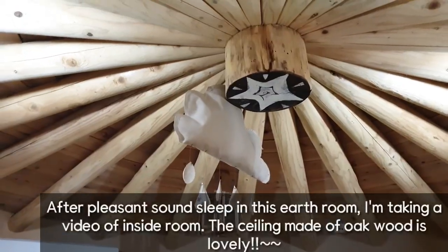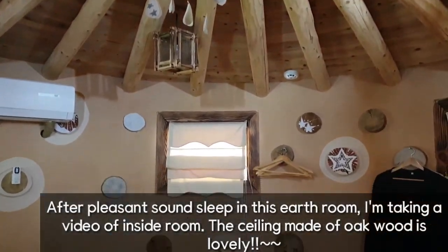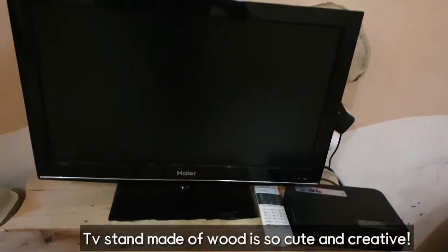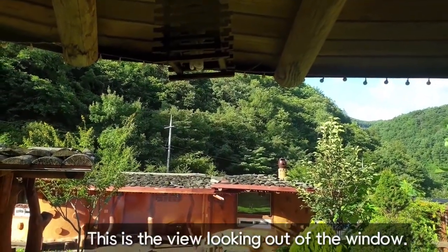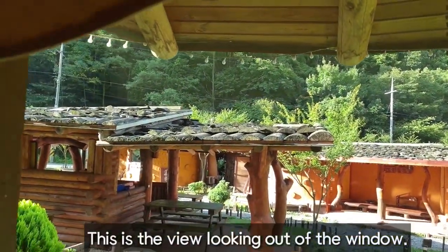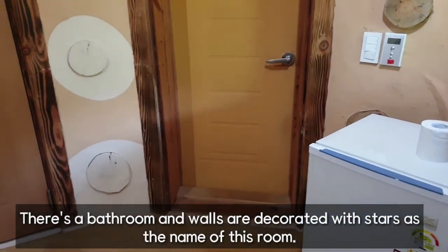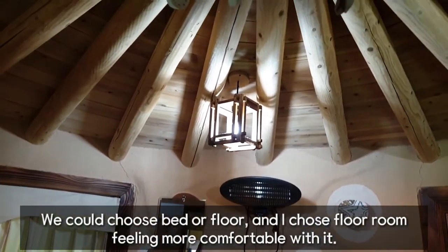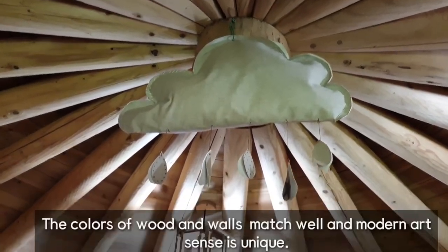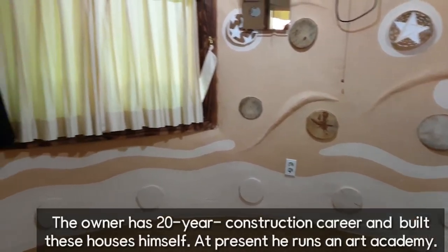After a pleasant sleep in the earth room, I'm taking a video of the inside. The ceiling made of oak wood is lovely. The TV stand made of wood is so cute and creative. This is the view looking out of the window. There's a bathroom and the walls are decorated with stars, as the name of this room. We could choose bed or floor, and I chose the floor room, feeling more comfortable with it. The colors of wood and walls match well, and the modern art sense is unique.